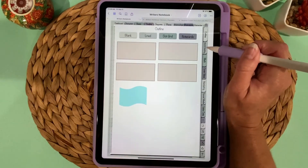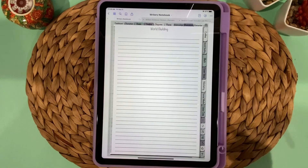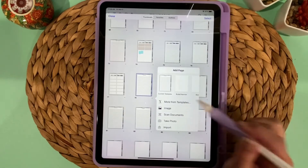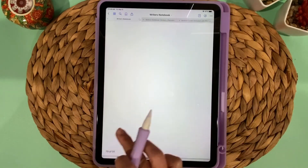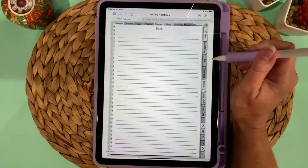In the World Building page you can write down whatever you want about your world. You can also add a page after it — maybe a blank page — by choosing Blank, Apply, Close. Now you have a blank page right after the lined page, so you can customize the section to your needs.